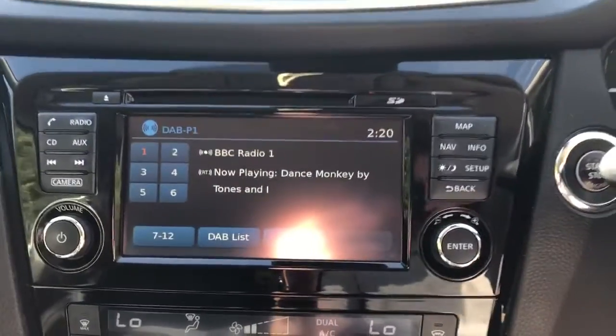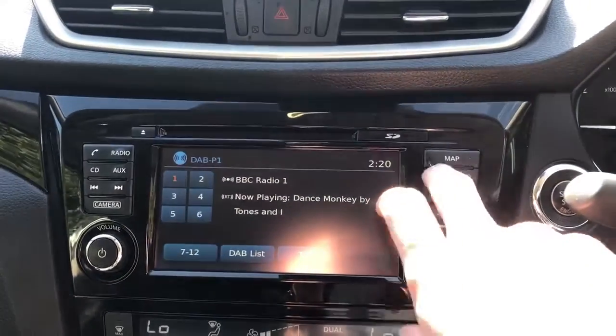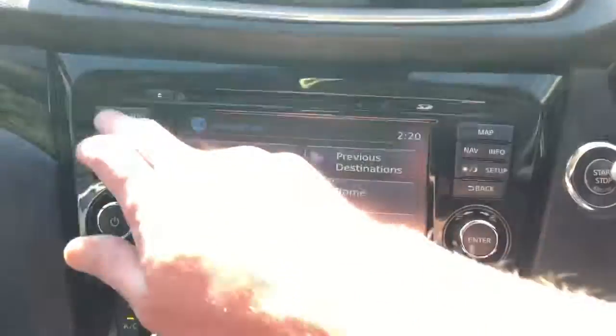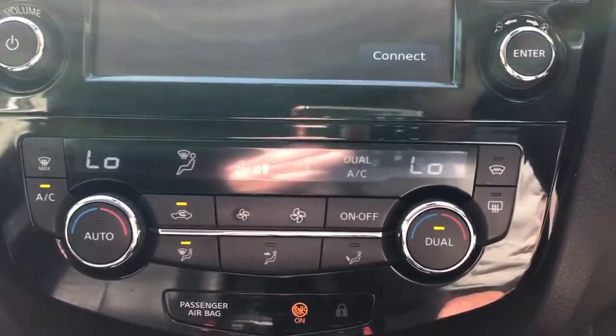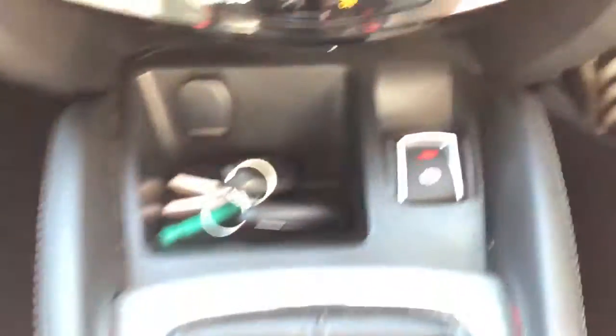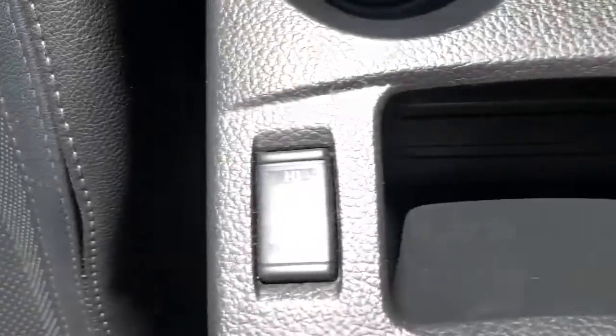The vehicle comes fitted with FM, AM and DAB radio, satellite navigation, Bluetooth connectivity for your phone, air conditioning, dual climate control, electronic parking brake, six speed manual gearbox and heated front seats.